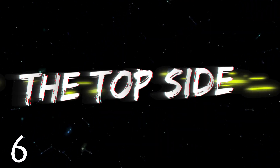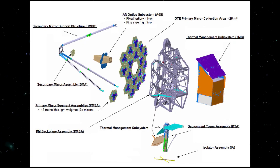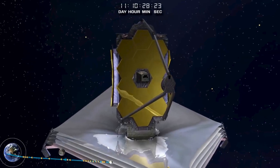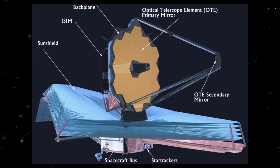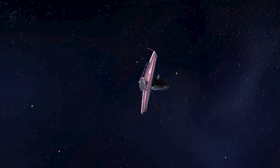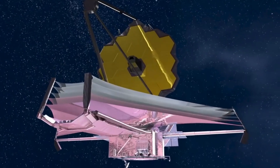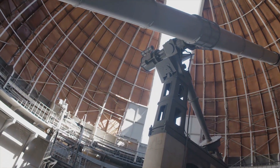Number 6: The Top Side. The JWST is a pretty complicated piece of machinery, but the main components can essentially be broken down into two sectors. The first is the observation area located at the top, which contains all the equipment needed to detect and record infrared images. The segmented primary mirror, secondary mirror, and optical telescope component are the main elements, as they reflect the infrared light from various galaxies into the science instrument module — the brains of the telescope, containing all the sensors and cameras necessary to make observations. A 5-layered sun shield and a trim flap for stability will also be present to ensure none of the JWST's components malfunction.